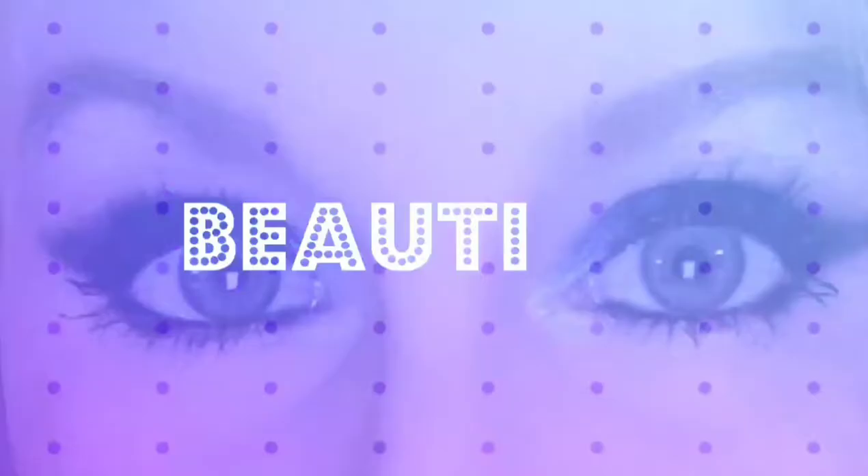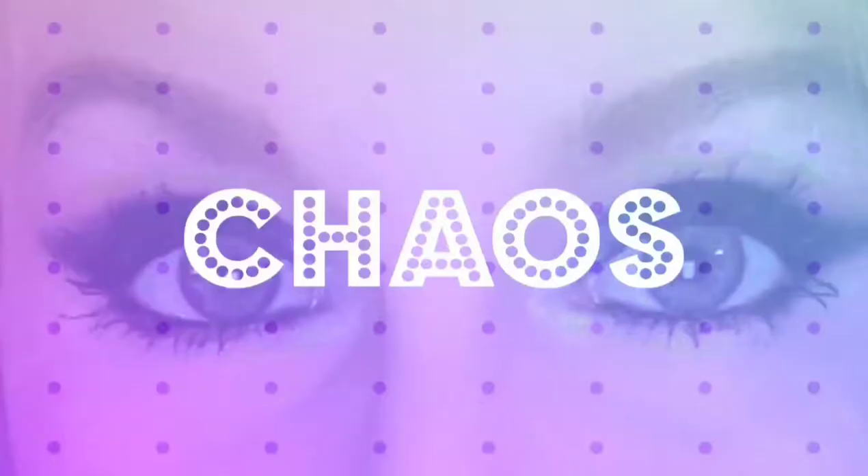Hey guys, welcome back to my channel. Hi if you guys are new here — my name is Brittany. Thank you guys for clicking on today's video. You guys may have seen this video already floating around YouTube, but it is the Dollar Tree Pink Challenge. I was tagged to do this video by Nicole — her channel is The Castillos. I will have her channel linked in the description box down below, so be sure to check out her channel and her pink challenge video.